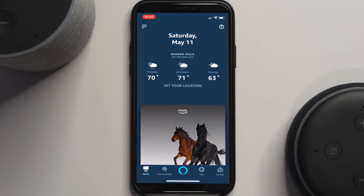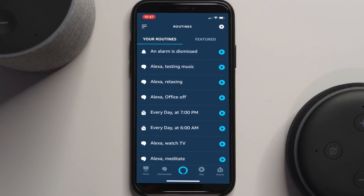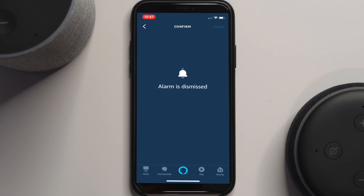Let's take a look at setting up a routine with an alarm. First, open up the app, then click in the upper left-hand corner and select Routines. From there, press the plus sign, press plus next to 'When this happens,' and you'll select Alarm. Then hit Next.